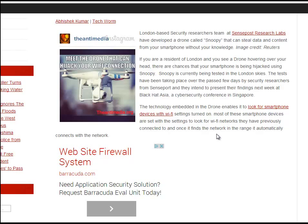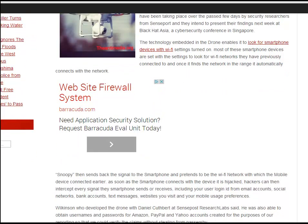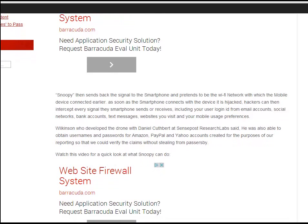The majority of people with cell phones already have Wi-Fi turned on. Snoopy searches for Wi-Fi networks that the phone has previously connected to. Once it finds one, it automatically sends a signal back to the smartphone, pretending to be that known Wi-Fi network, causing the mobile device to connect to it.